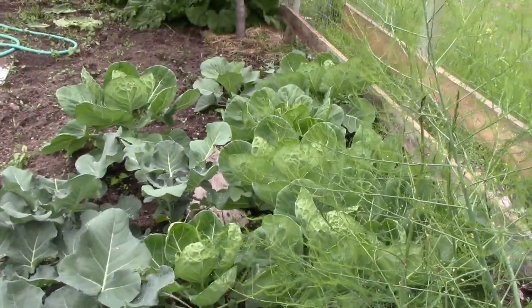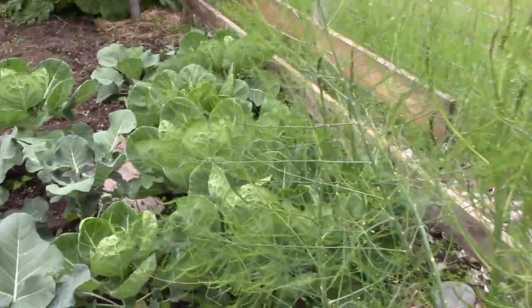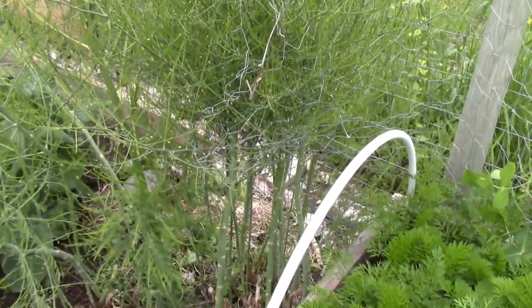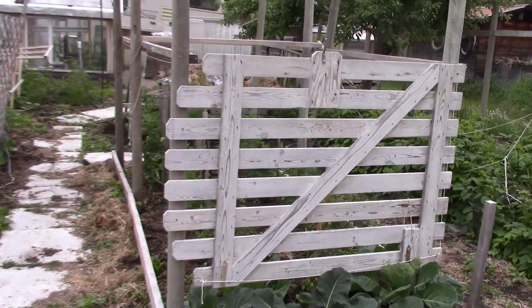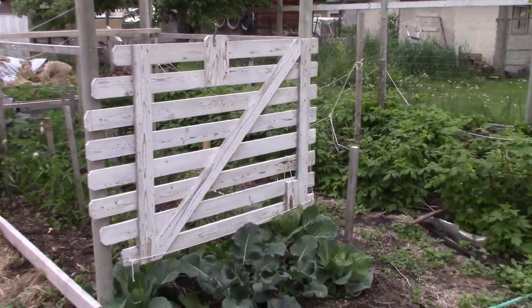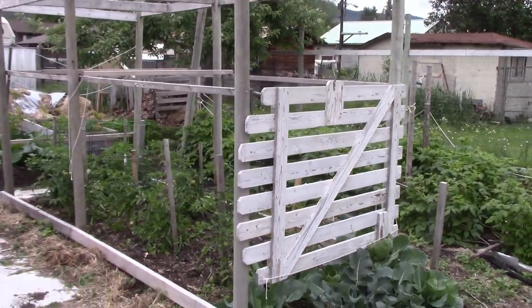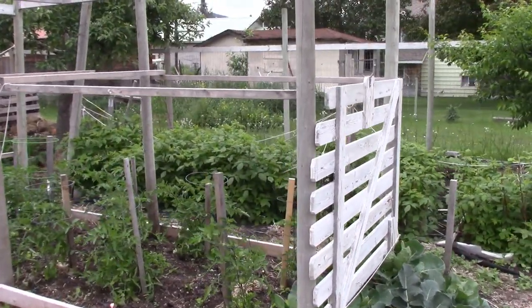Brassicas over there - cabbage, cauliflower and that kind of thing. It's past asparagus season, so our asparagus has gone to seed. Over there are more brassicas. You can see that I've put that old garden gate up against a wooden frame, because we get really strong winds come whipping through here now and then, and I wanted some wind protection for the plants in that area.